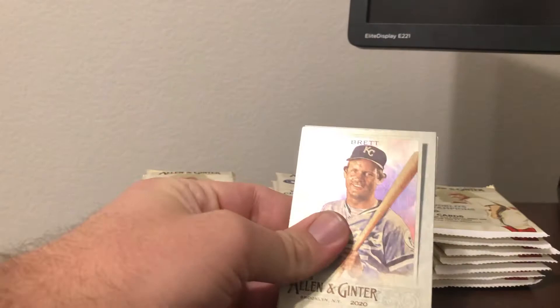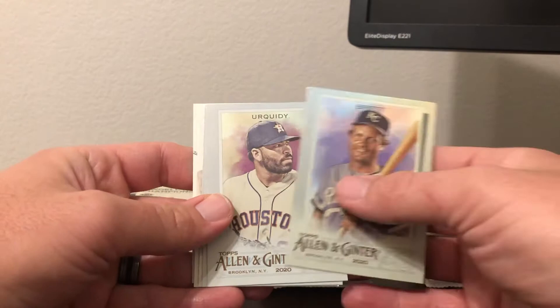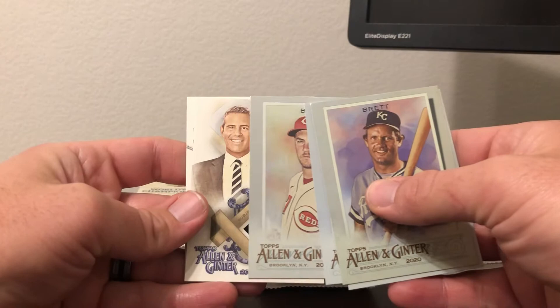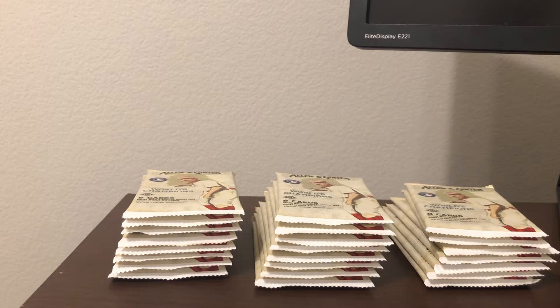Pack number one. This pack has the foil parallel — nice and shiny and holographic. We got George Brett, Jose Arquiti, Boyd, Trevor Bauer, and the first hit is Andy Cohen from the Bravo Network. I believe he actually hosts the TV channel shows. There will be several entertainer relics and autos in this case and we'll recap those at the end. Mini is just a regular mini, and then the Debut to Remember insert.